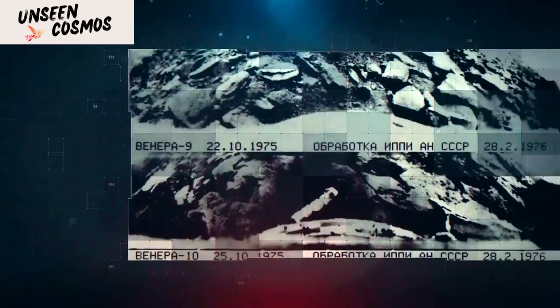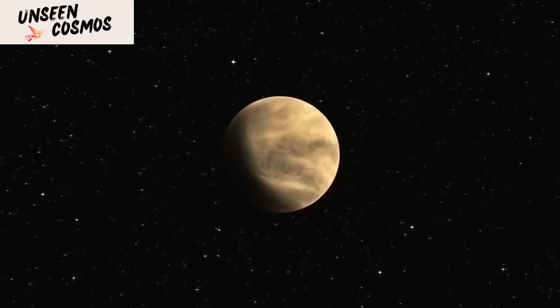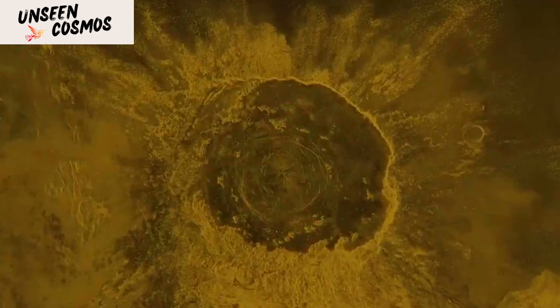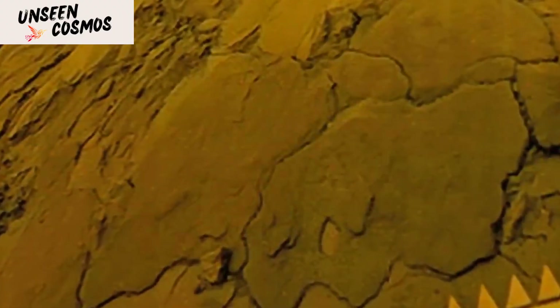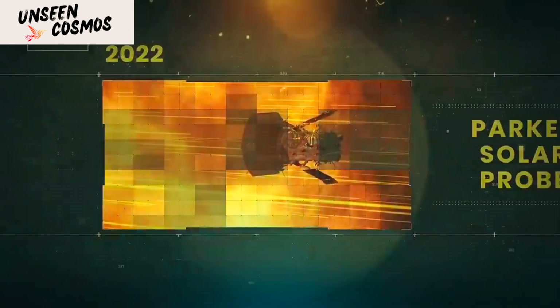The exploration of Venus continued with missions launched by various space agencies, including NASA, the European Space Agency (ESA), and the Japanese Aerospace Exploration Agency (JAXA). In 1978, NASA's Pioneer Venus mission arrived at Venus. The Pioneer Venus orbiter and multiprobe were designed to conduct a comprehensive study of Venus' atmosphere and surface.